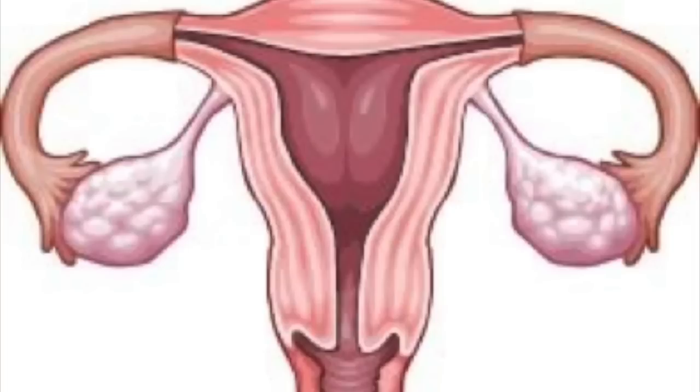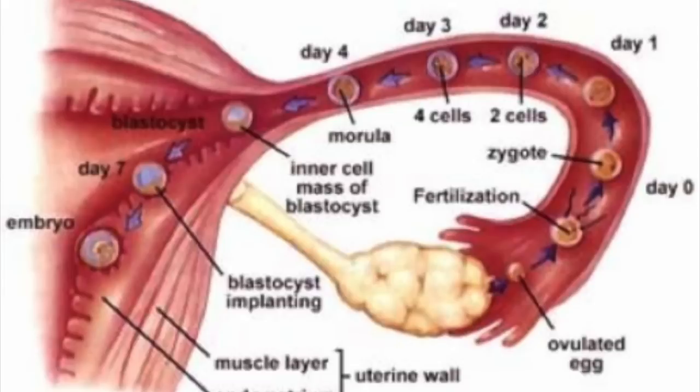Conception — the fertilization of an egg by sperm — normally occurs in the fallopian tubes. The fertilized egg then moves to the uterus, where it implants into the lining of the uterine wall.